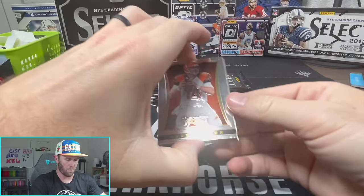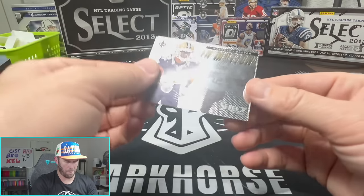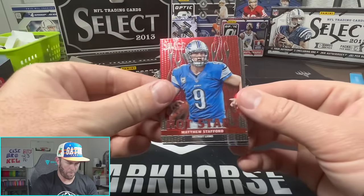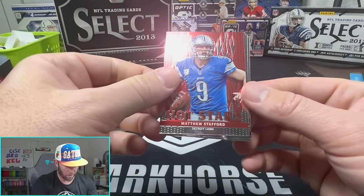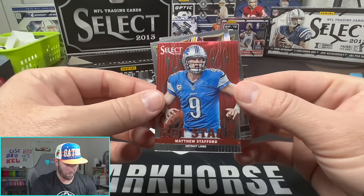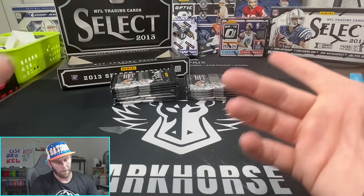Let me just adjust this light real quick. We'll start off here with an Andy Dalton on the base, Calvin Johnson - that's gonna be an In Motion card, Marquise Colston there, and we have a Matthew Stafford on - I don't really know what this is, 'In Flight.' Not a huge fan of this style of card, kind of looks like a bunch of forks coming up.